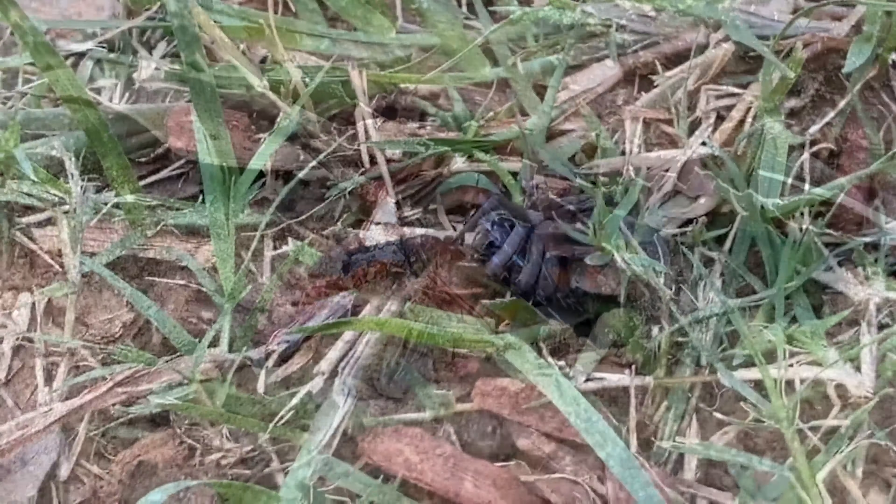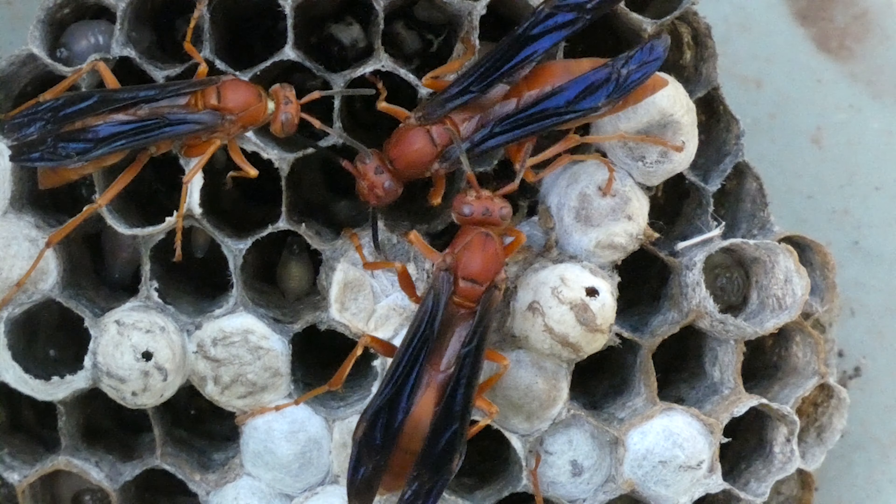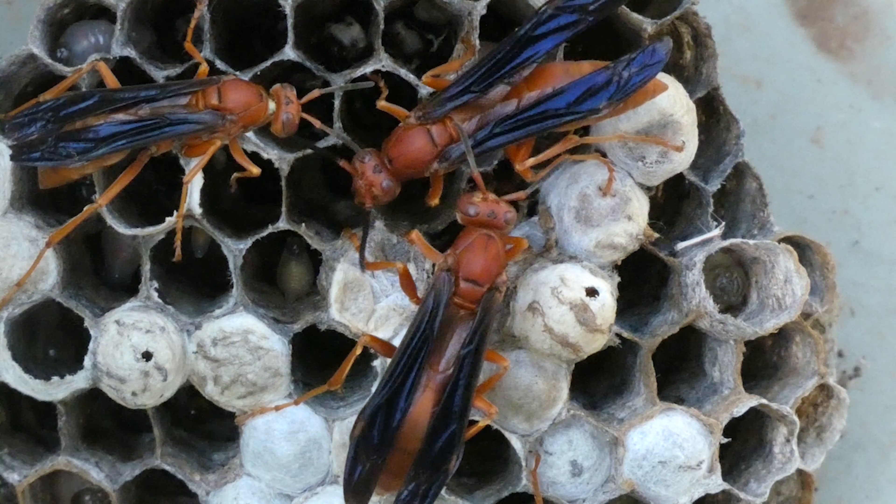The rusty spider wasp ranges in length from three quarters of an inch to one inch. It is reddish orange with iridescent blue to violet wings that contrast quite a bit against its overall rusty coloring. It is similar in appearance to the red paper wasp. However, the rusty spider wasp has a more elongated abdomen with dark coloring along its abdominal tergites, giving the appearance of horizontal stripes. Additionally, the behavior between the two is completely different — red paper wasps are rather calm and direct, while the spider wasp is somewhat spastic, with jerky movements and often flicking its wings while walking along a surface.